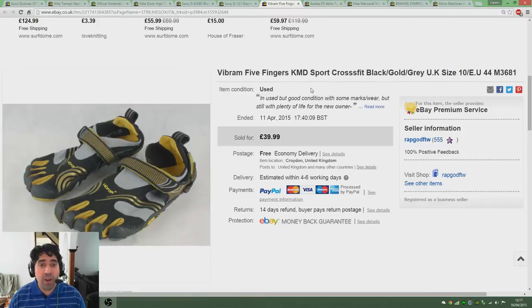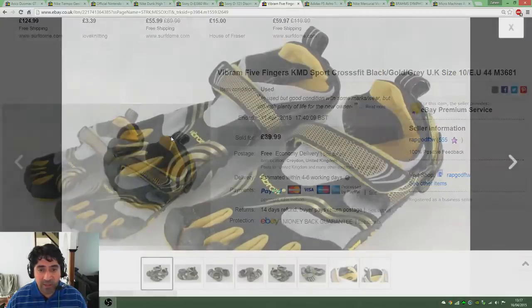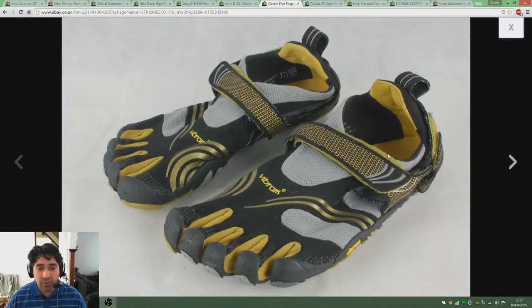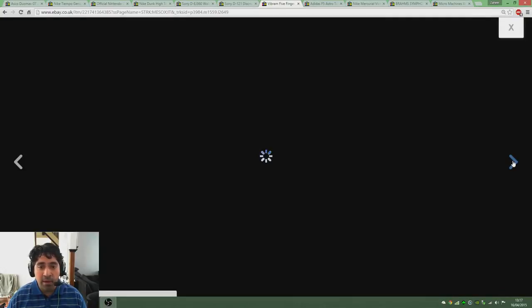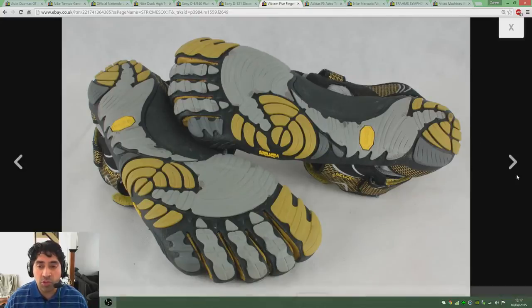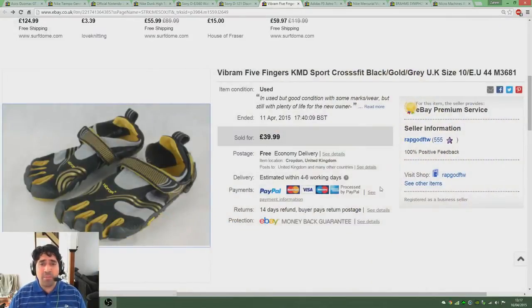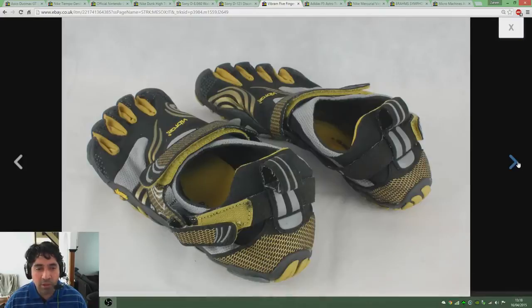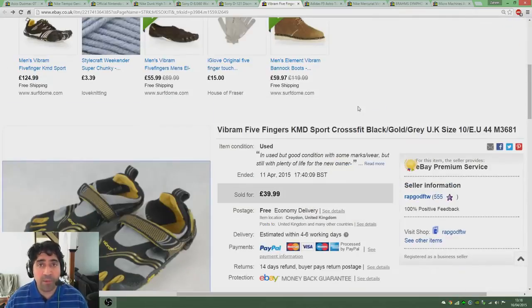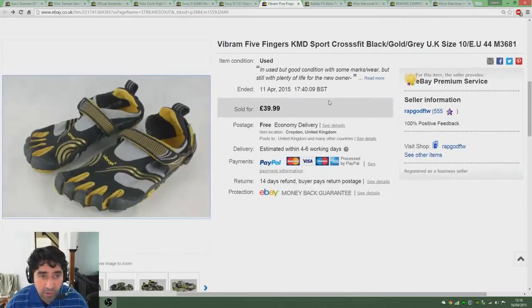Moving on swiftly, we're on to the Vibram Five Fingers Komodo Sport CrossFit trainers. Now these are very peculiar looking trainers — they're like gloves for your feet as you can see there. Quite an easy sale. I put them up — they came in my lot of auction trainers — and they sold very quickly at £40. Again I could probably have gotten a bit more as they sold within a couple of hours, but in terms of quick turnaround and given the wear on them, £40 is pretty happy-making considering what I paid for the auction lots.